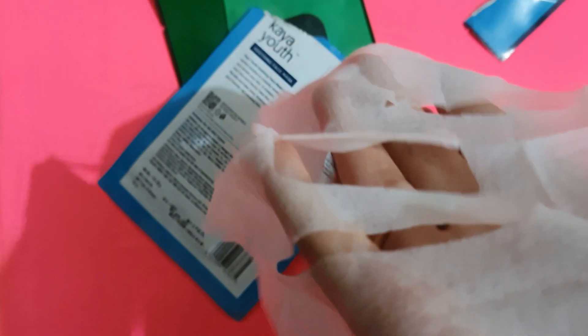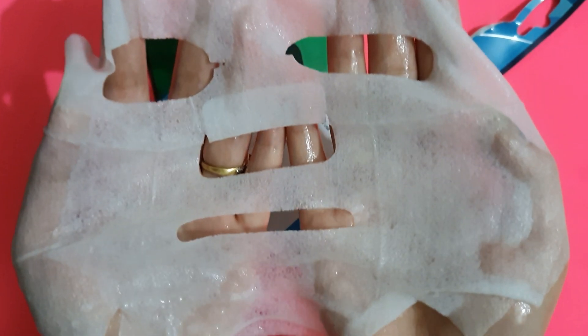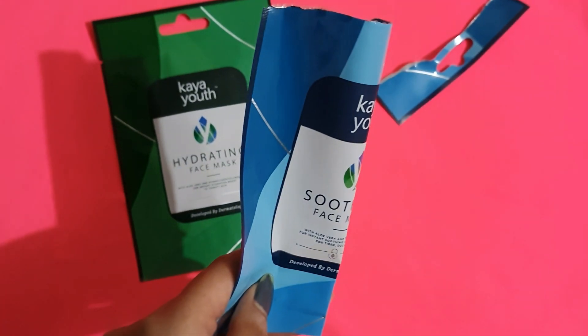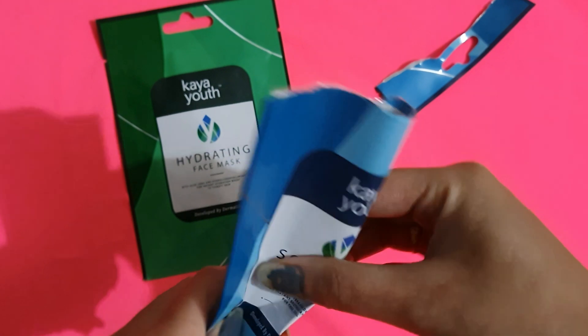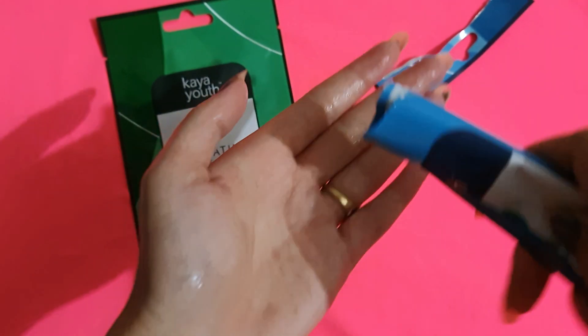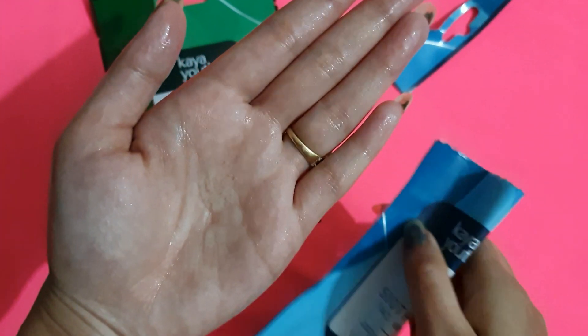The sheet mask quality is the best and the serum is very nice. You definitely have to try it at least once, and if you can get a face mask for 33 rupees, this is a steal deal — definitely go for it. There was a lot of leftover serum, so I used the rest on my arms and legs, and it is really nice quality.